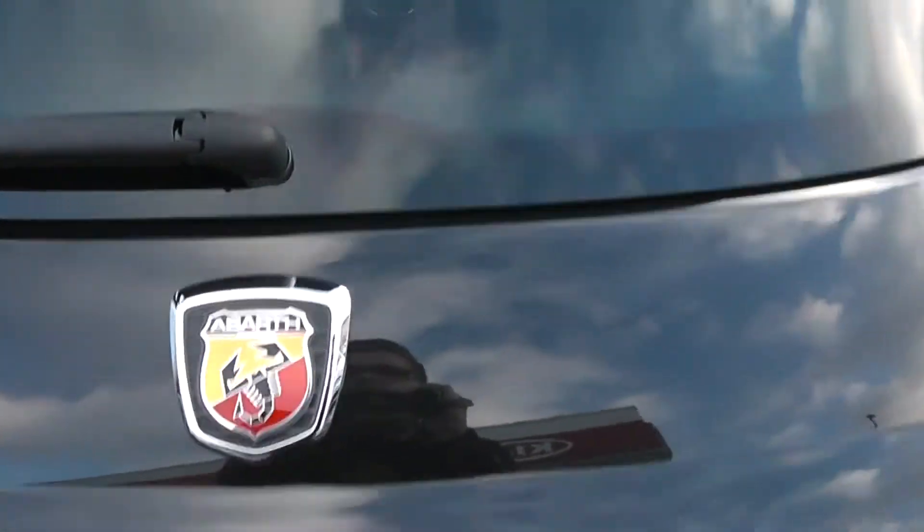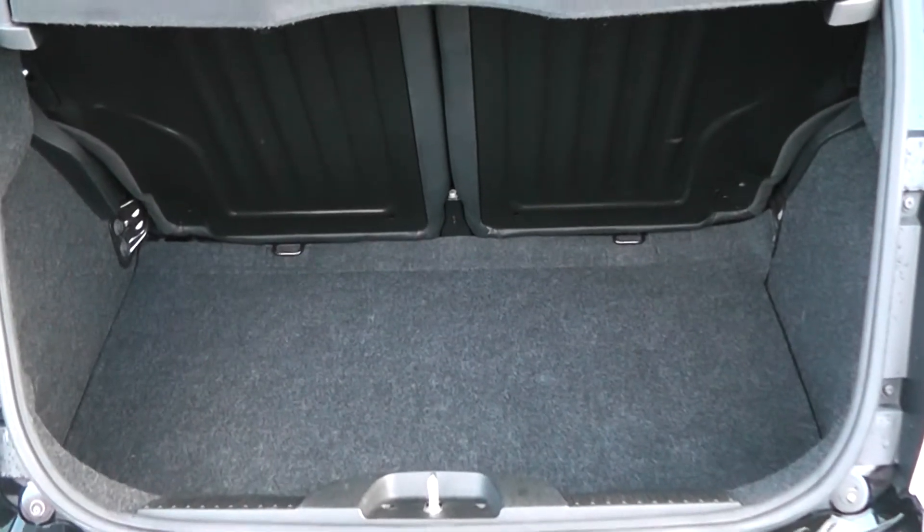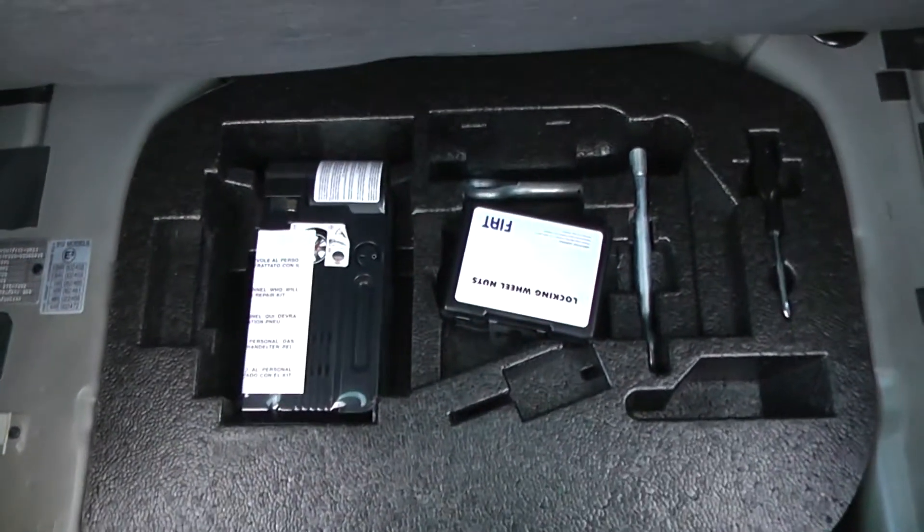Taking a look inside the boot, for the size of the car there's sufficient boot space. There's also 50-50 split-fold rear seats, so you can make more space in the back if you wish. And underneath there, we also have a fix and go puncture repair kit.